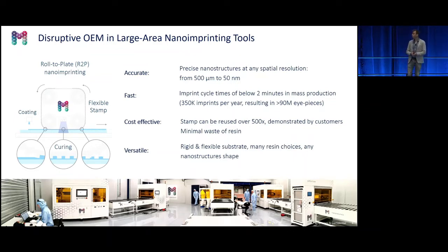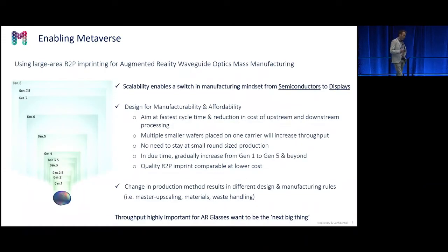We can replicate all textures from 50 nanometers up to 500 microns, and we can use different materials — replicating on foils, glass, or any material. It's a fast imprint method: you can think of cycle times of a few minutes. Having this large area opportunity, we think scalability is crucial for high volume AR manufacturing. The scalability enables stepping aside from standard semiconductor production management and incorporating a display logic. To stay at round wafers, you can put multiple wafers together on a carrier and imprint in one imprint cycle.